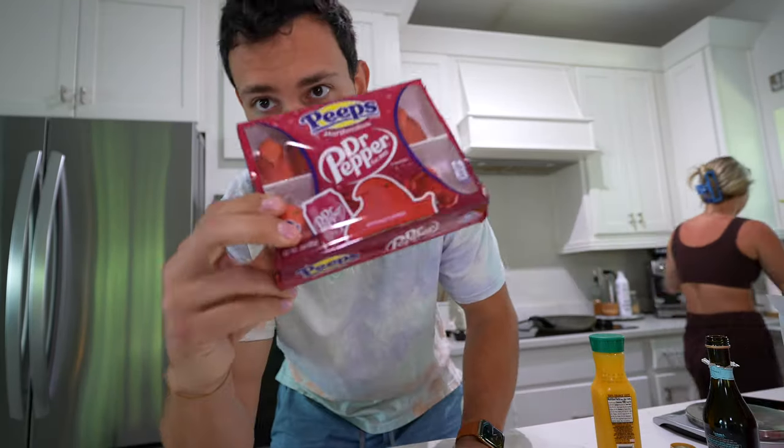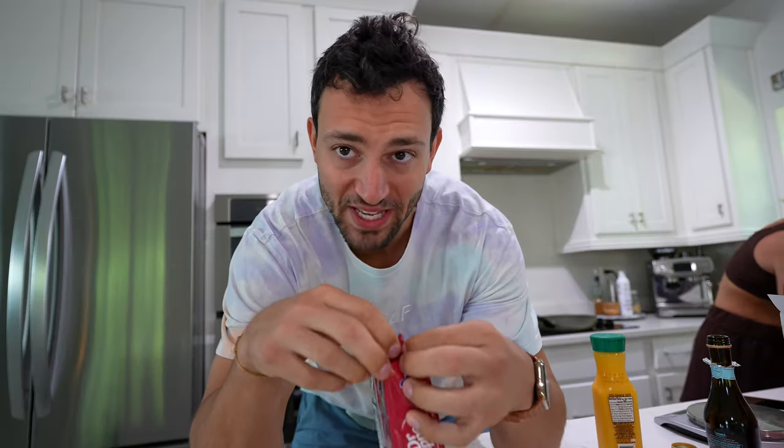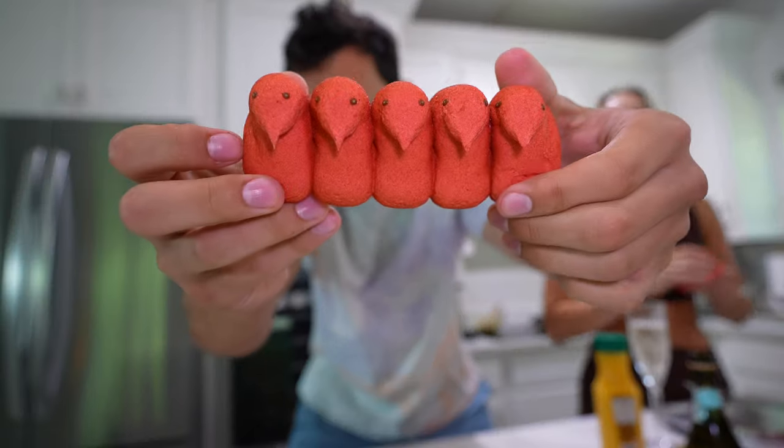As she cooks, I'm going to try out what she got me — a Dr. Pepper Peep. I'm really not a big peep fan but I am a big Dr. Pepper fan. We got the whole gang here; I don't know if I taste any Dr. Pepper in it though.